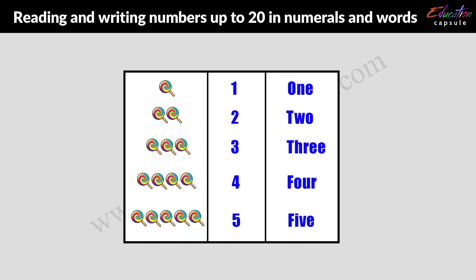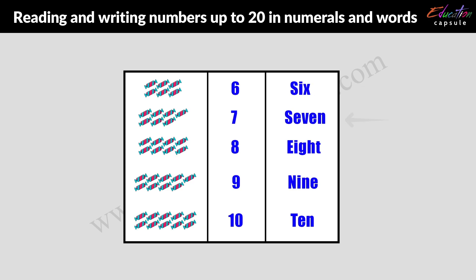Let's count! 1, 2, 3, 4, 5, 6, 7, 8, 9, 10.